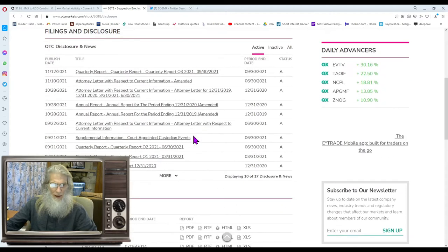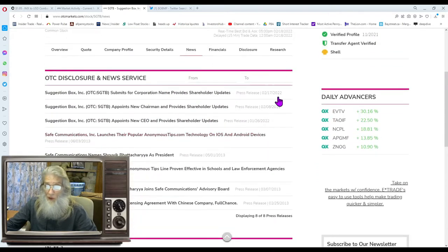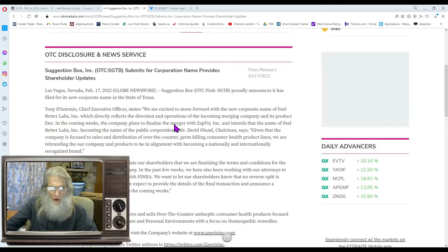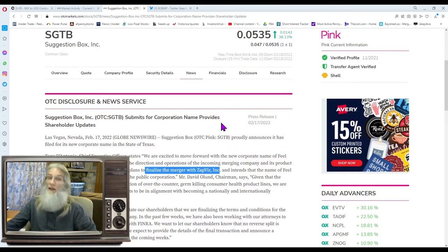Any disclosures today? Nothing new — looking here, that's 2014. So let's look at the news. Yesterday, Suggestion Box Inc. submitted for a corporation name change. They are excited to move forward with the new corporate name of Feel Better Labs, which directly reflects the direction and operations of the company and its products. In the upcoming weeks, the company plans to finalize the merger with Zapver Inc., with Feel Better Labs Inc. becoming the name of the public corporation. There you go — they are finalizing a merger. That's why the stock was running today.